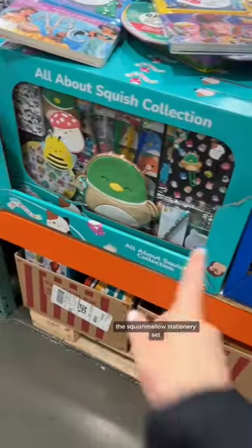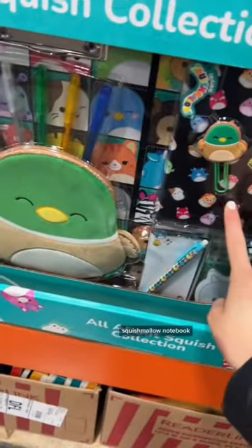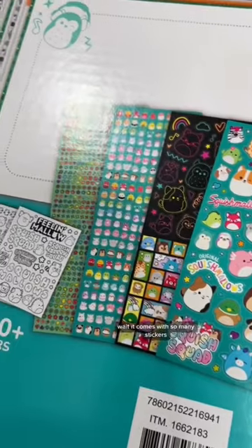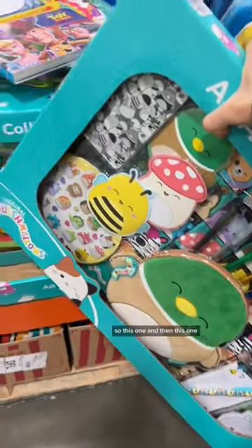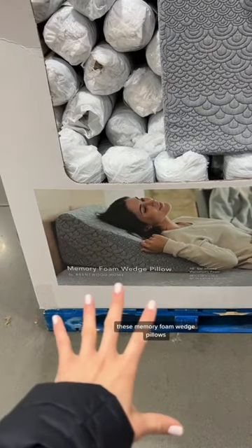Oh my gosh, these look so good — the Squishmallow stationary set! Squishmallow stickers, a Squishmallow notebook. Wait, it comes with so many stickers! They have two different kinds, so this one and then this one. These memory foam wedge pillows...